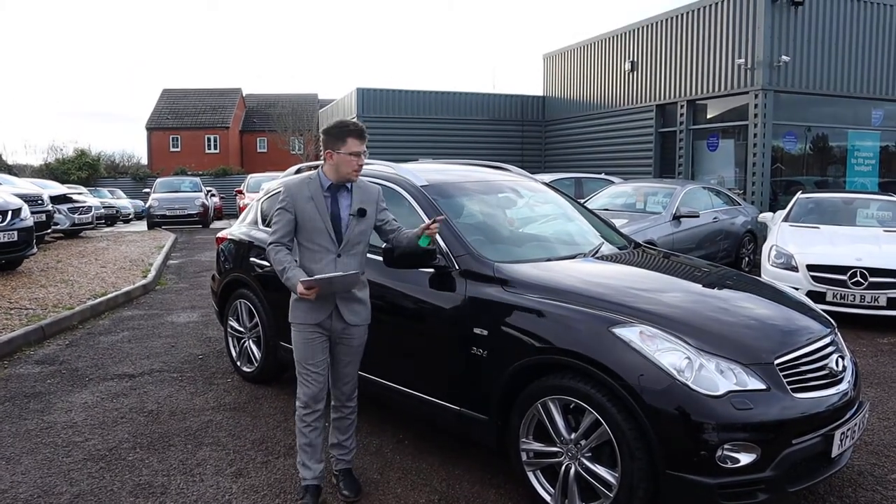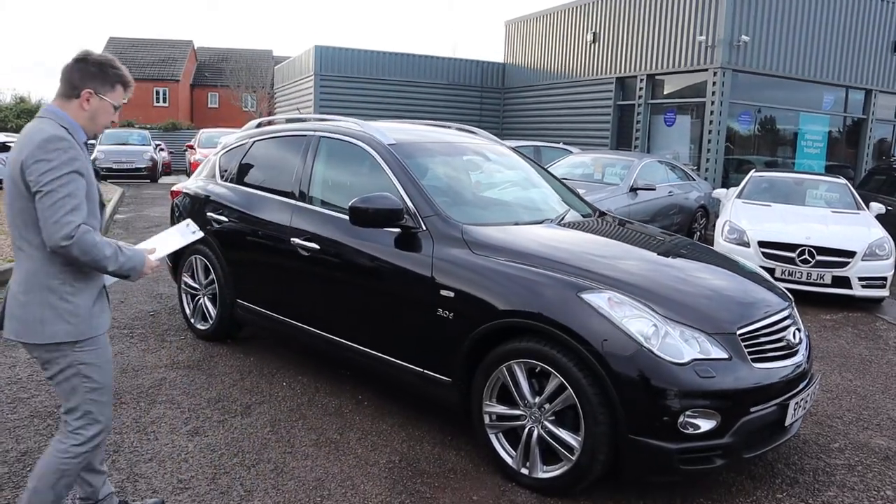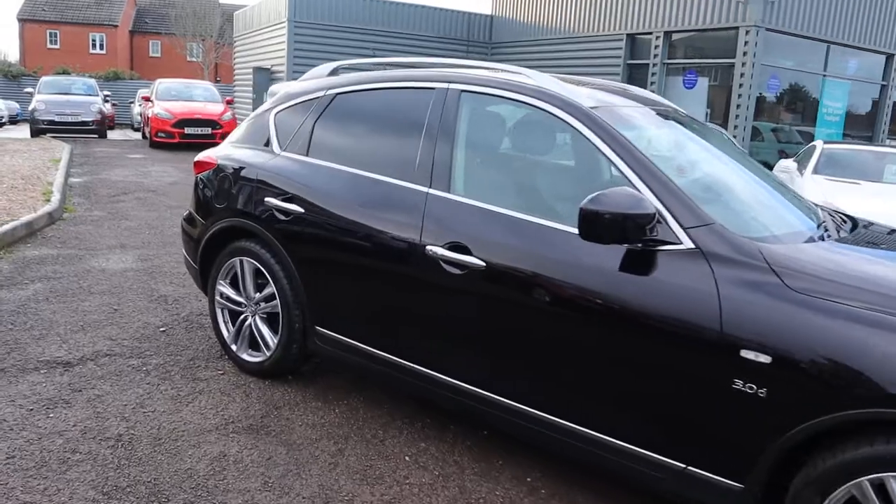Welcome to Country Car, my name's Tom. Brand new to stock is this gorgeous Infiniti QX50. I'm going to give you a walk around it and show you a few of the features and the general condition of it.